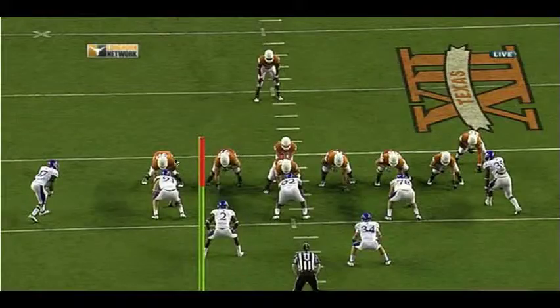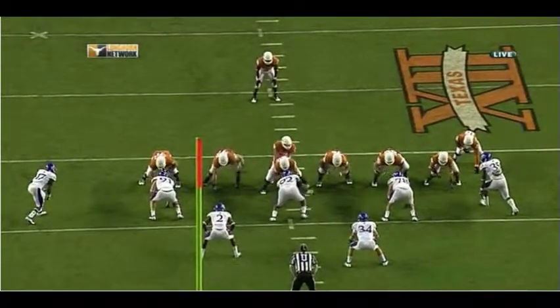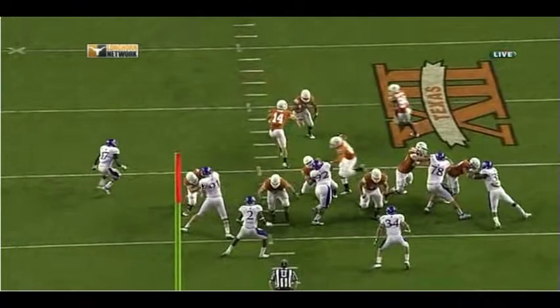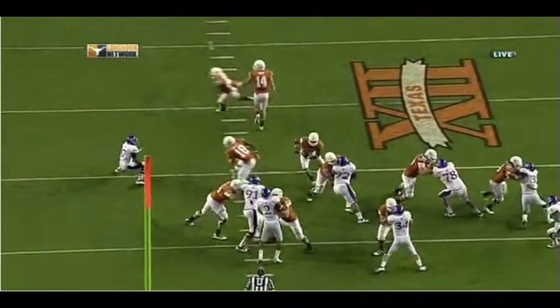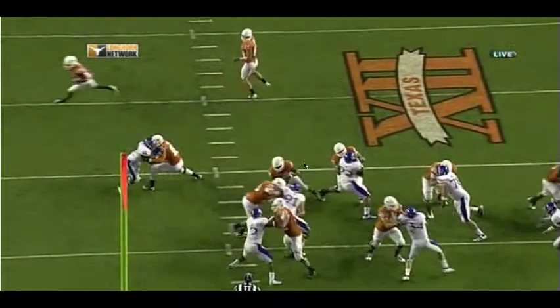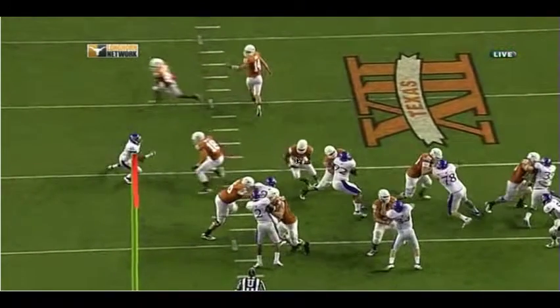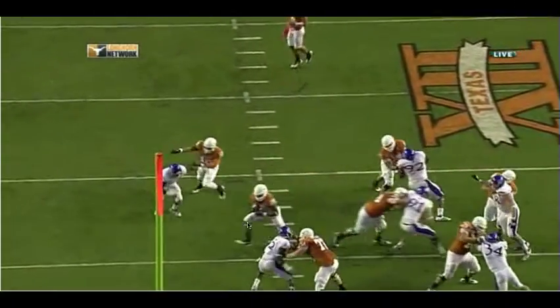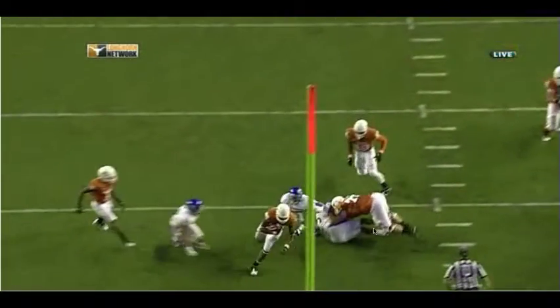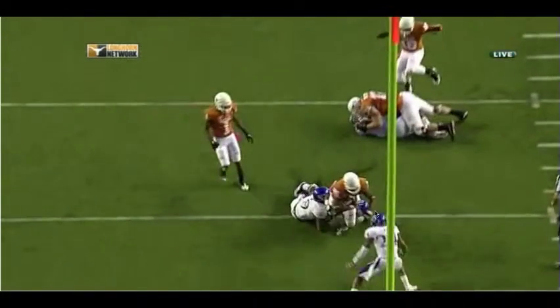Let's watch this again. I just want to highlight Trey Hopkins and the job that he does on this play. Watch what he does at the defensive end here — gets him base blocked, and then turns him, and then rides him right down the line. That is a beautiful job, and that's really what allows this cut by Malcolm Brown to be so successful and get him to the second level of the defense. Also appreciate the finish there by Walters on that play.